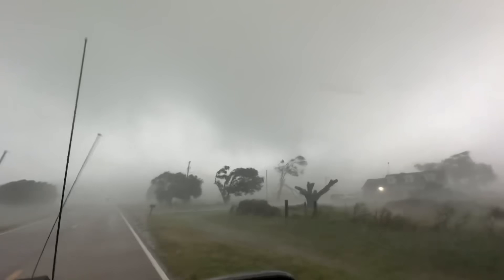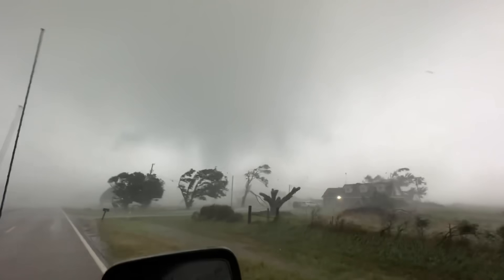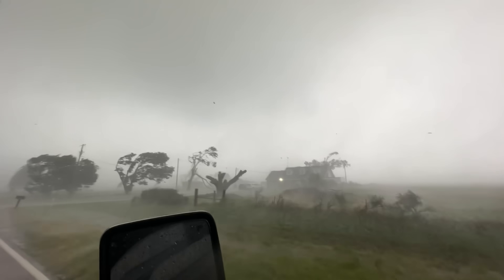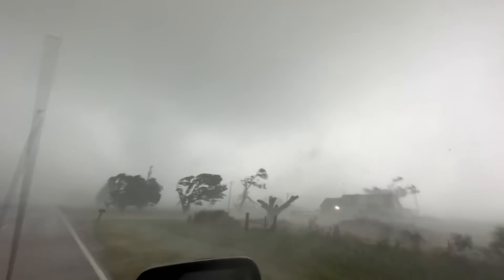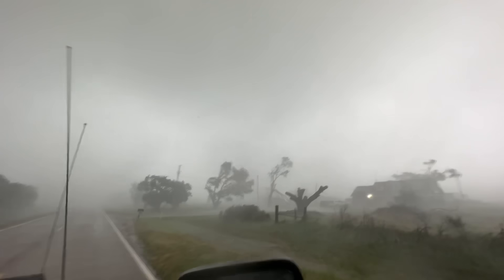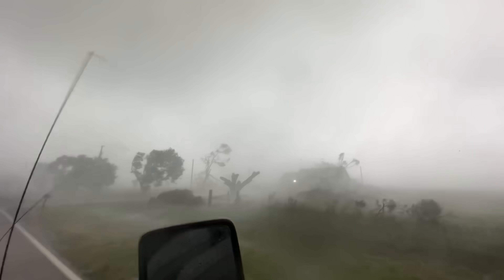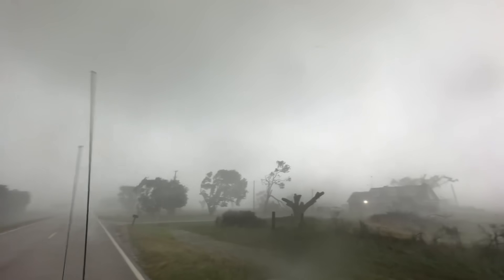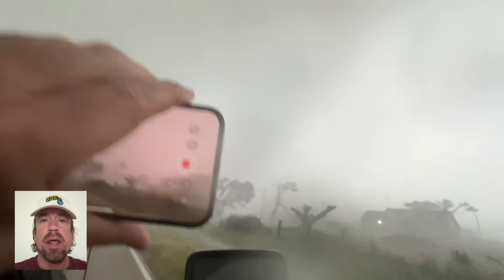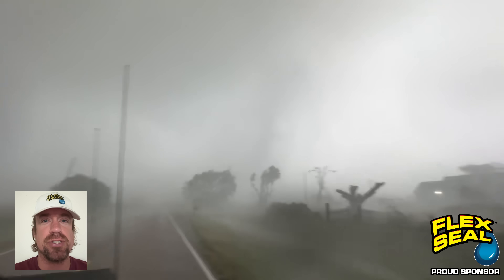Right in front of us — it's right in front of us. Drop it down, drop it down now. It's a big tornado, horizontal. Take it down — big time tornado. I have insane video on the main flight of the car. We're in it. We're in the tornado, guys. There it is. We're in it. Subsonic. Thank you to Flex Seal for sponsoring this video so that we can increase awareness for when severe weather strikes.